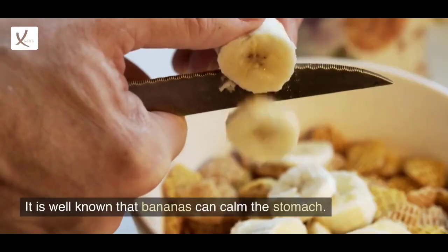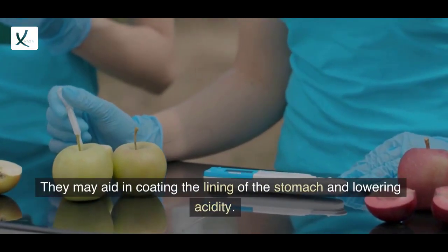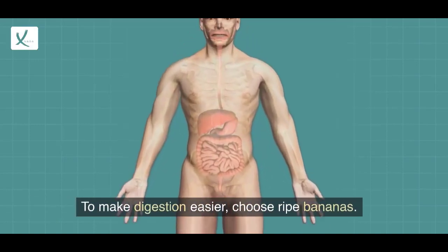3. Bananas. It is well known that bananas can calm the stomach. They may aid in coating the lining of the stomach and lowering acidity. To make digestion easier, choose ripe bananas.